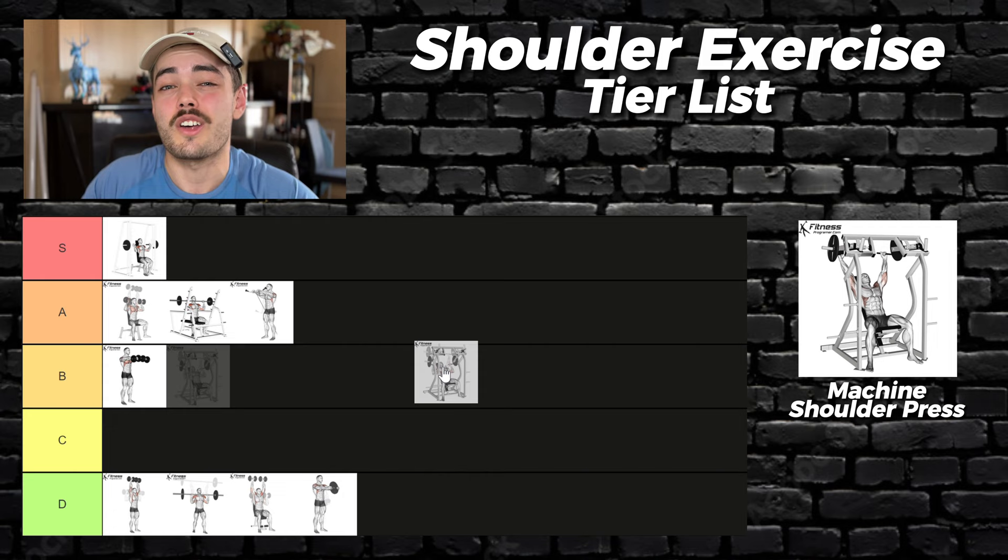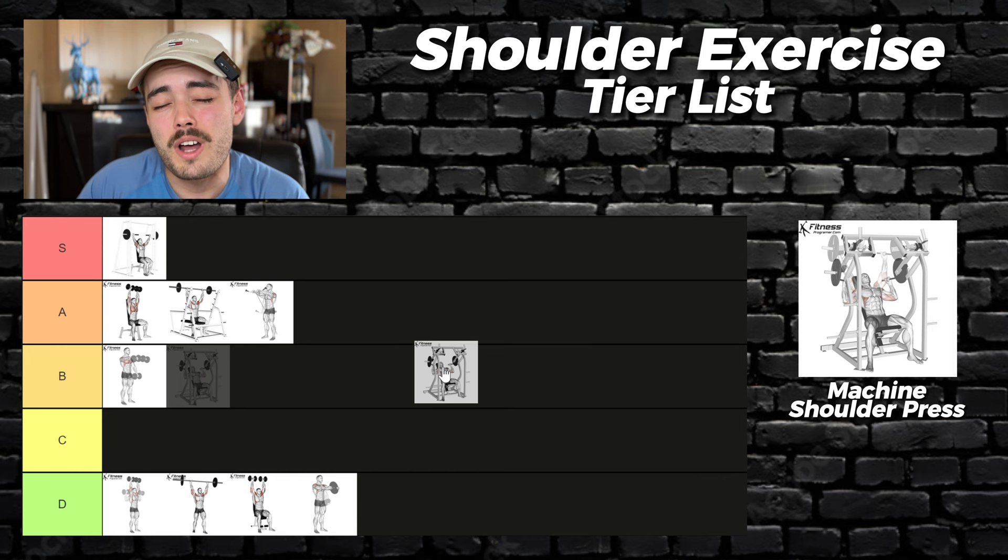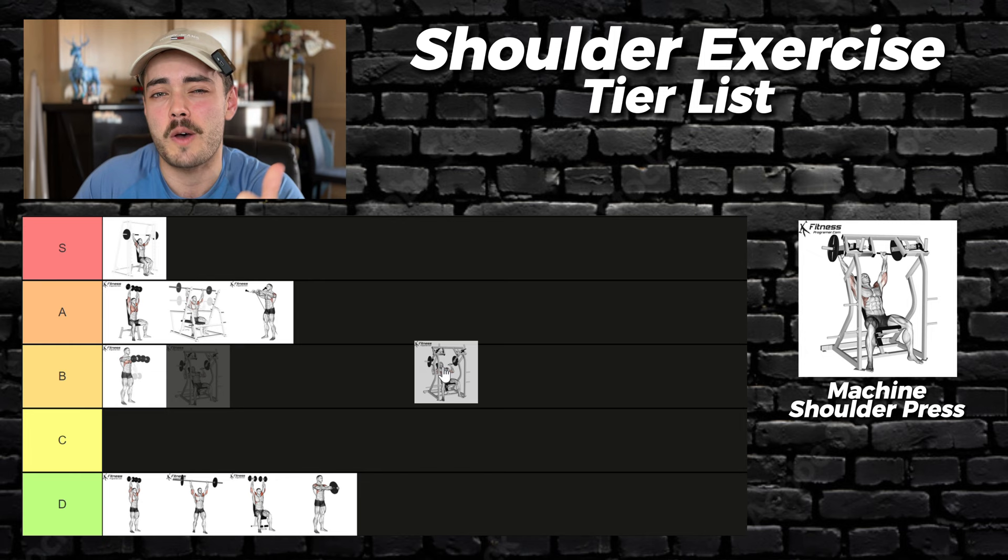Plate loaded slash machine shoulder press — not all machine shoulder presses are good, but the good ones are great. You'll be locked in with a fixed arm path in an incredibly stable environment where going to failure and recruiting muscle fibers will not be a problem. S tier.